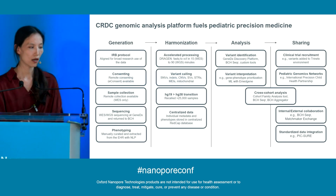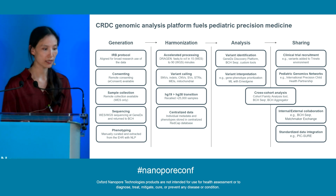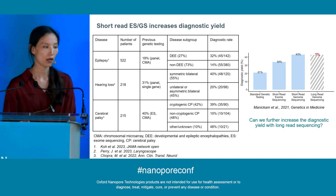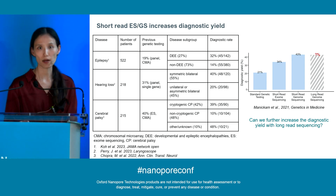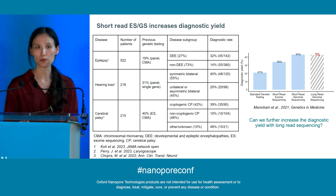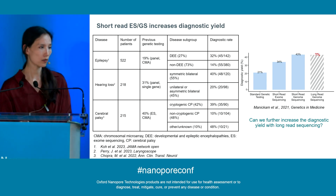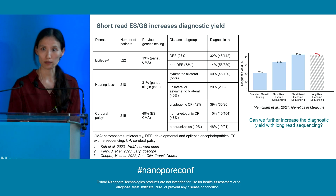To achieve that, we designed the CRDC genomic analysis platform, which helps streamline data generation, harmonization, analysis, and sharing. Using the short-read data we have — short-read whole exome and genome samples — we are already observing a significant increase in diagnostic yield compared to more traditional approaches such as microarray or gene panel-based approaches. However, we all know that short-read data is not perfect. It struggles at genomic locations with low complexity or with complex structural variants, and those are situations where long-read sequencing shines. So we wanted to know: can we take advantage of long-read sequencing technology to push the boundary further and increase diagnostic yield?